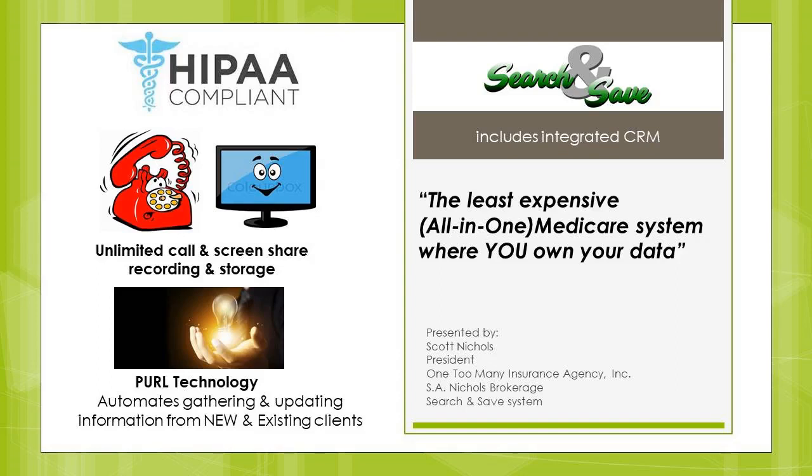Thank you everybody for being here today for the weekly demonstration of the Search and Save Medicare system for agents' use. As we like to say around here, Search and Save: the least expensive all-in-one Medicare system where you own your data.